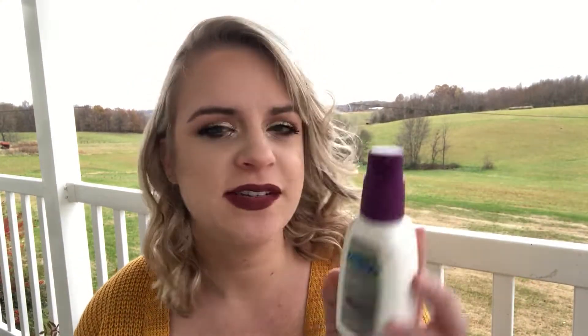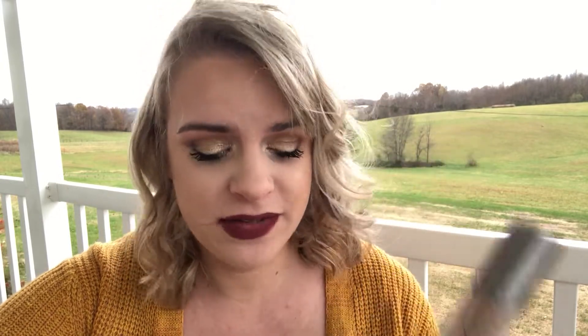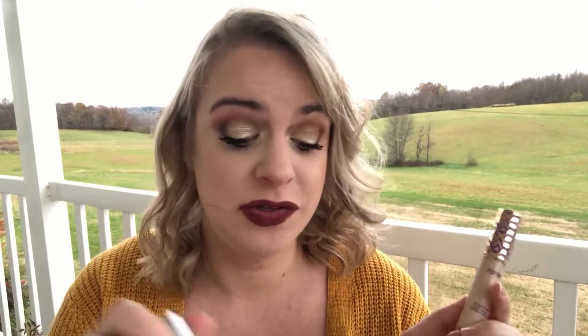The first thing in here is my Cetaphil — that's just my moisturizer that I use every morning. Next up, I have my holy grail foundation. I actually filmed a video about this a few months ago. I've been using it for well over a year, probably maybe like a year and a half. I love this foundation. I also have my Tarte Shape Tape — I'm in the shade Fair Neutral. My foundation is in shade 1.5, just for anyone who's curious.